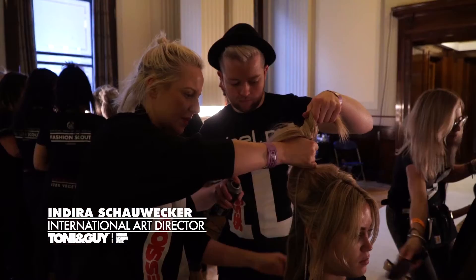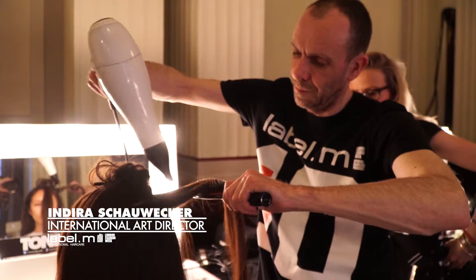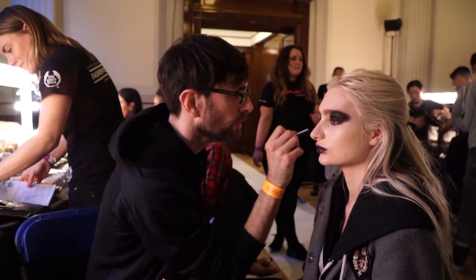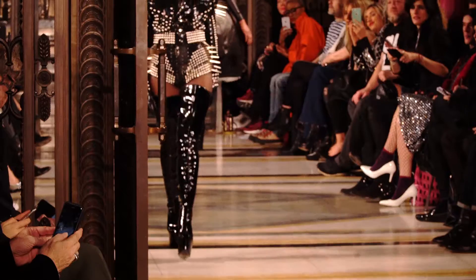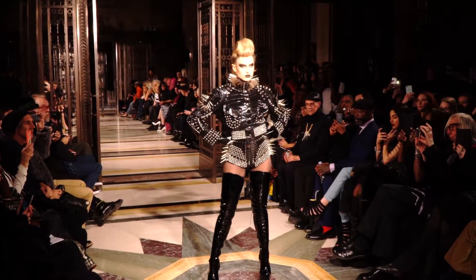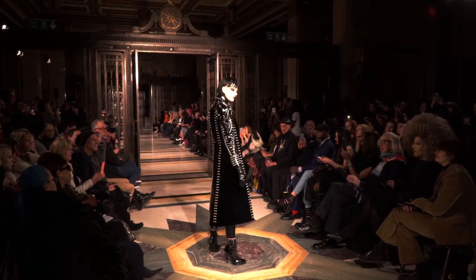Hi, my name is Indira Schauwecker and here we are backstage at the Autumn Winter 16 Pem Hog Show. We had 16 girls and the whole theme tonight is about rock and roll, really creating these massive twists in the front that are really highly inspired by the Grease movie.